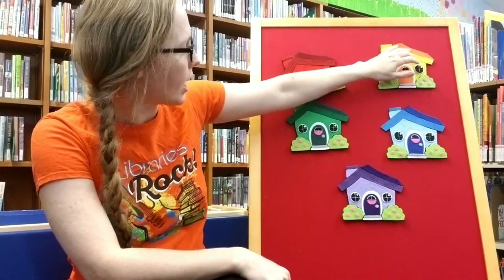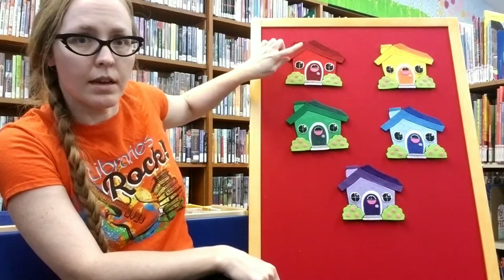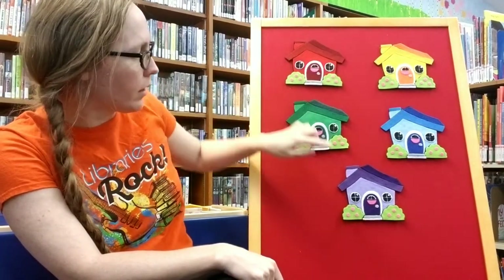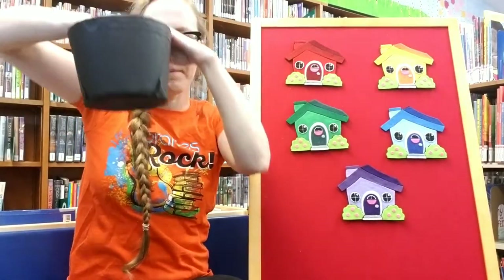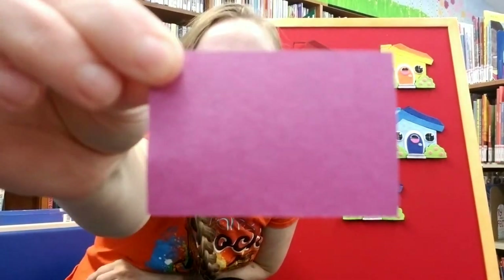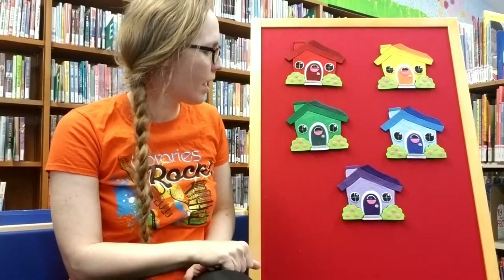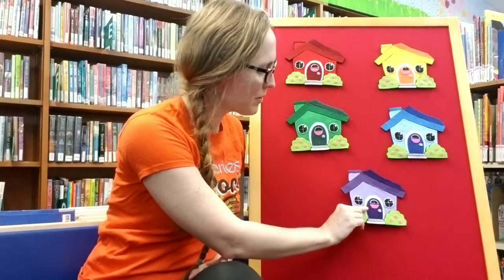So we've checked the blue house and the yellow house. There's still red, green, or purple. Which one do you think she's behind? Do you think she might be behind the purple house? Let's find out. Little Mouse, Little Mouse, are you in the purple house? No, not in the purple house either.